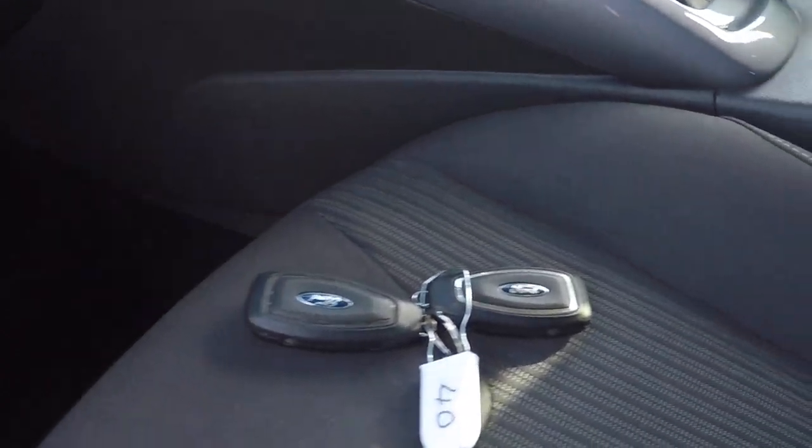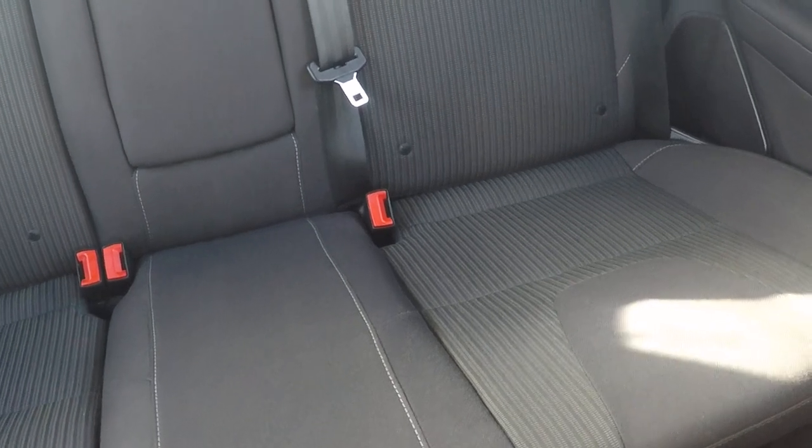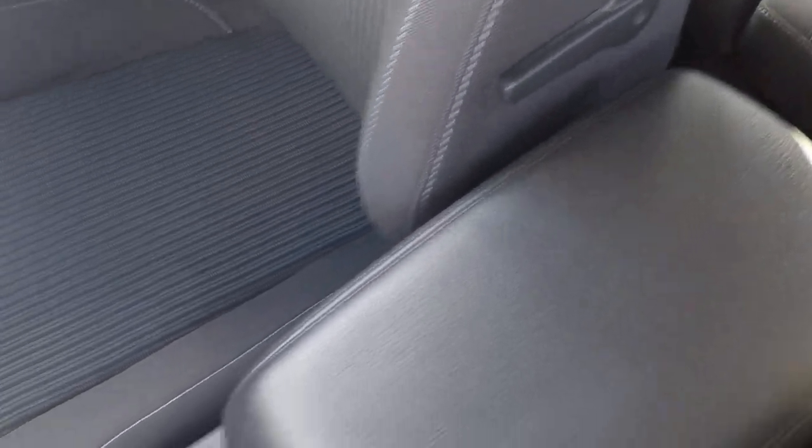We've got two keys with every Perrys car. In the back we've got ISOFIX child seat anchor points — they aid in keeping babies, children and toddlers as safe as possible. And in the centre console there we've got a 12 volt power supply and lumbar support for the driver's seat.